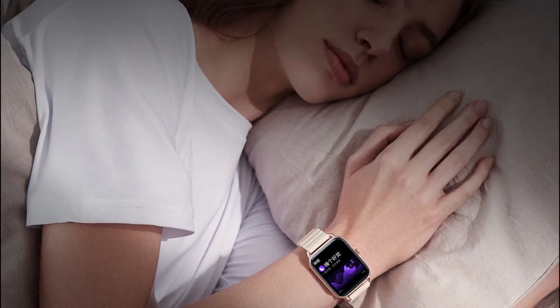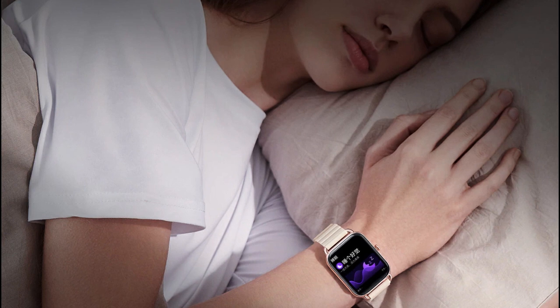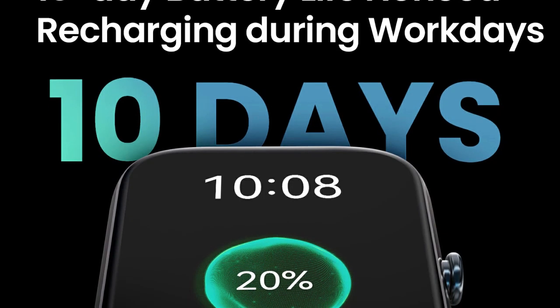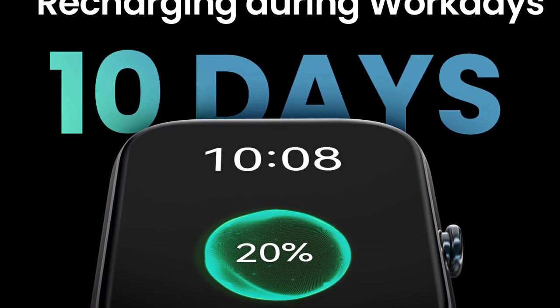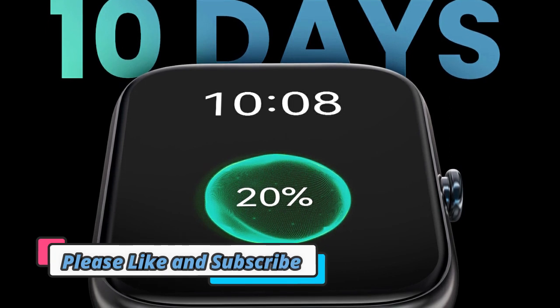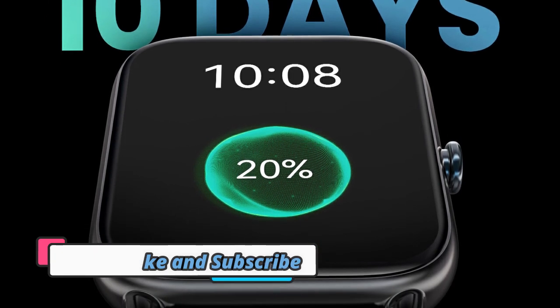Disclaimer: these choices may be out of date. All of these products may not be in stores, and we don't know when or if they will be back in stock. You need to go to the Top 5 Best Smartwatches 2023 Review link to see the most recent updates to the list. Thank you for watching. Please subscribe to this channel.